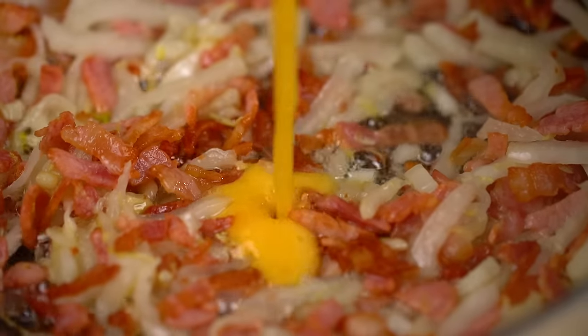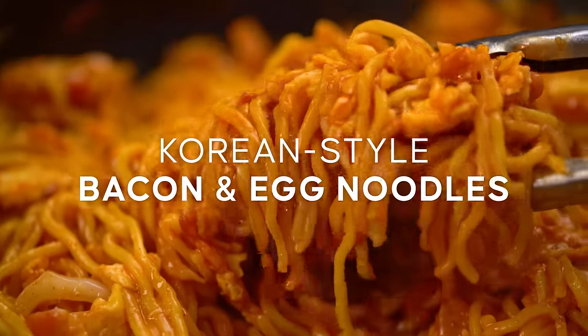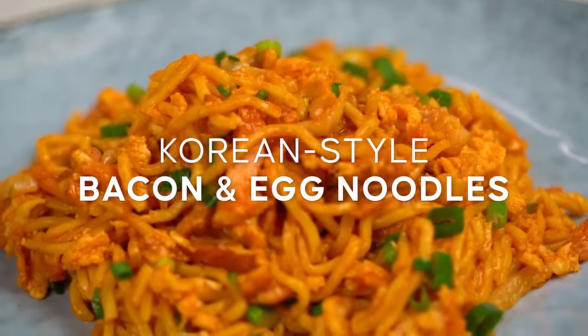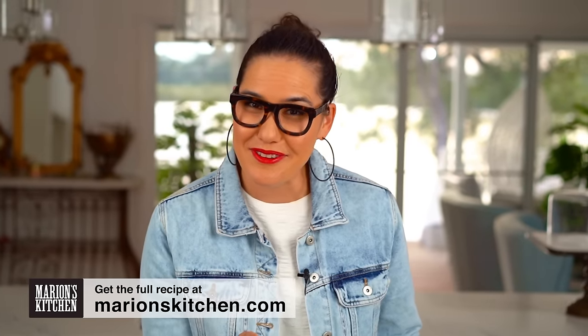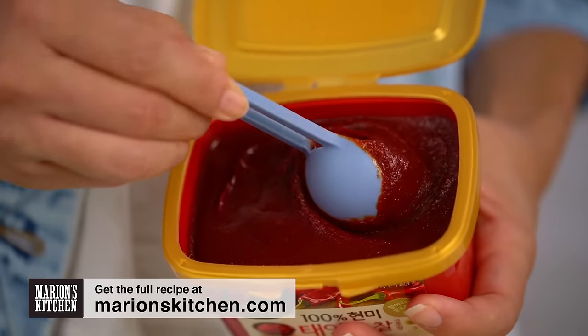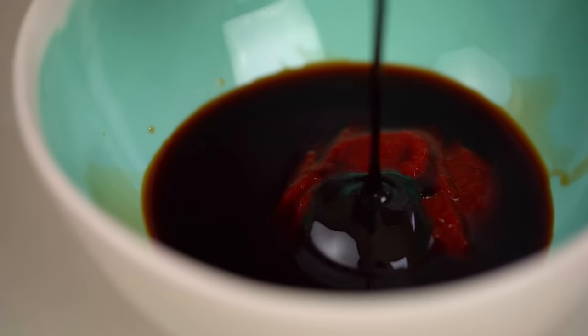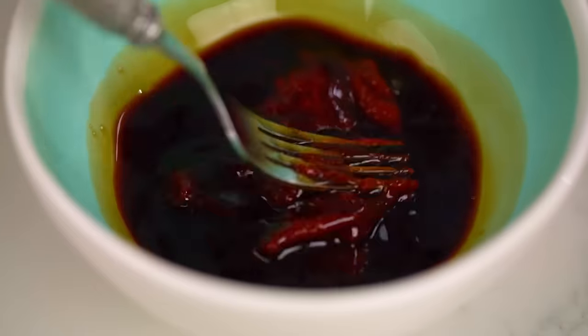Bacon, eggs, noodles — wait, maybe one more word: spicy. These are my Korean style bacon and egg noodles. Bacon and eggs but also with noodles and an epic spicy sauce — it doesn't get much better. Let's get going on the spicy sauce first. I'm starting with some Korean gochujang chili paste — this stuff is a pantry staple for me, full of flavor and spice. A good amount of that, some soy sauce, some dark soy sauce, and just a little dash of sugar. Simple pantry ingredients — give that a mix.